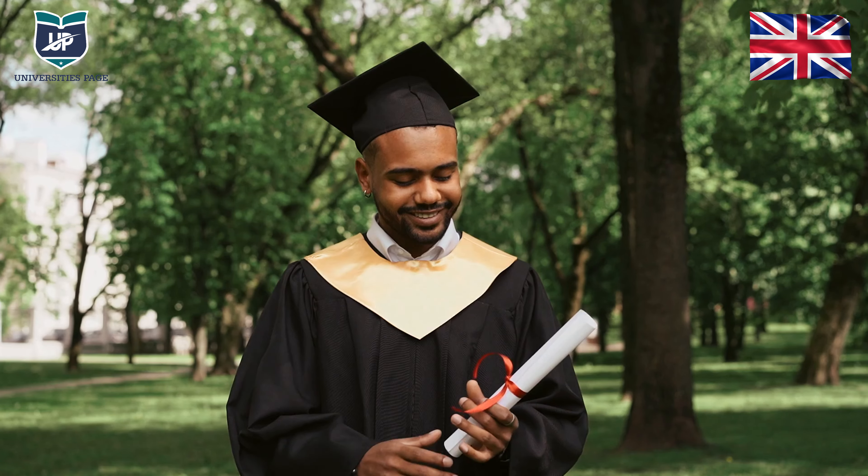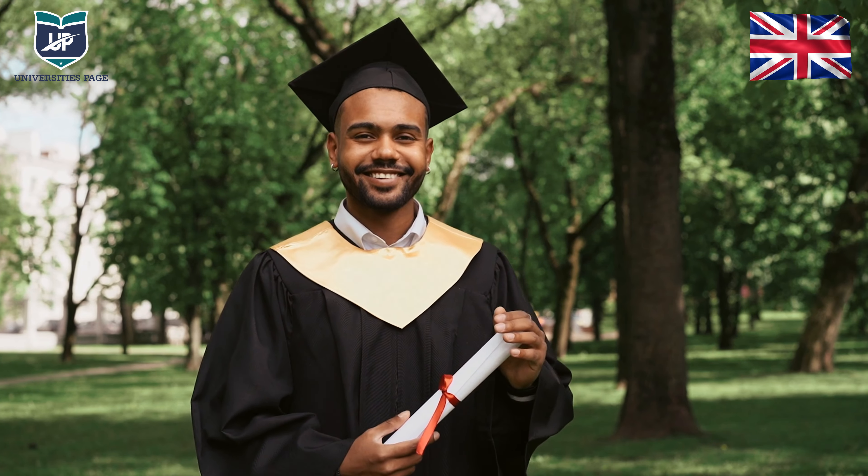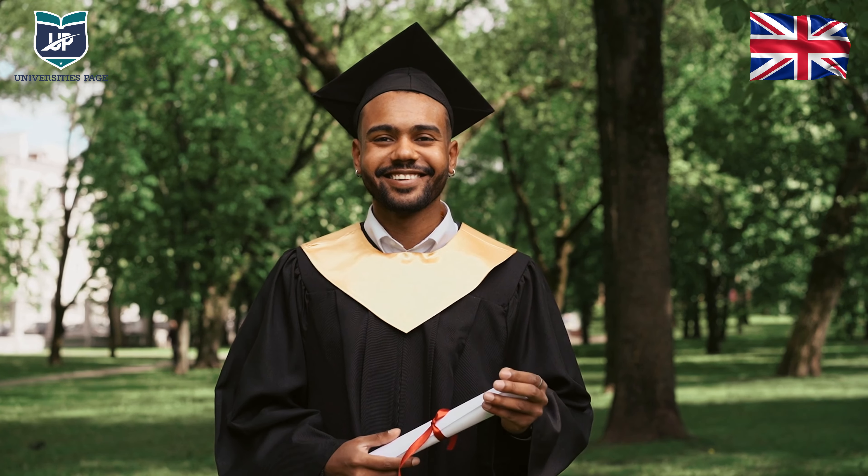Hello guys! I am your host Alia Sittain from University Space Visa Consultant. Many students question us about how they can go to the UK for free education. Today I will tell you about a scholarship that matters more than your grades and your leadership skills. Today's video is on the Chevening Scholarship.